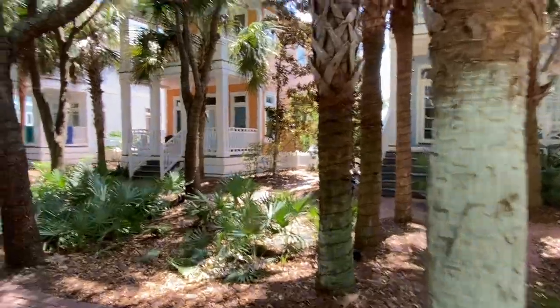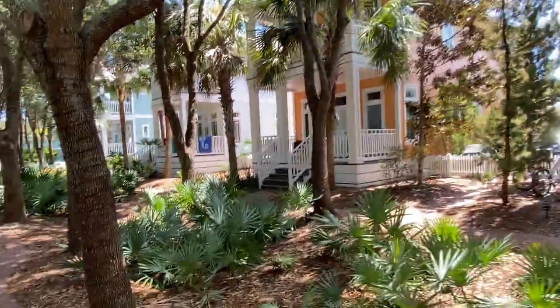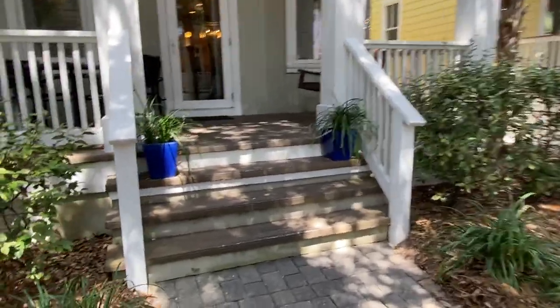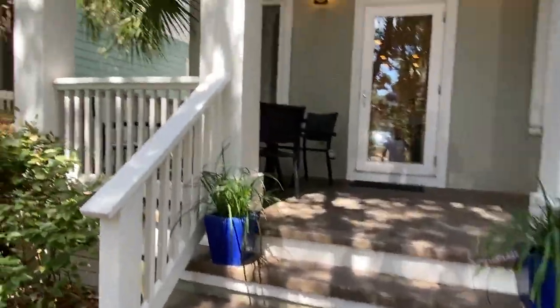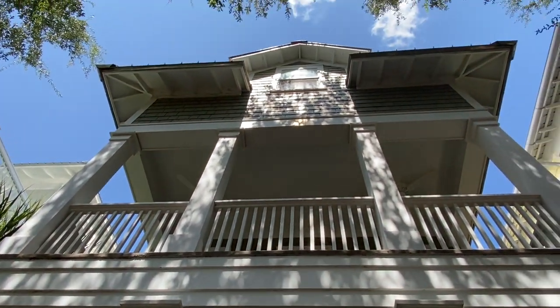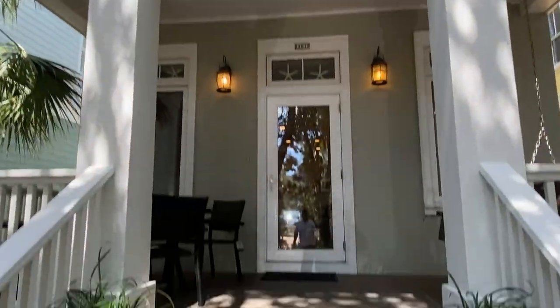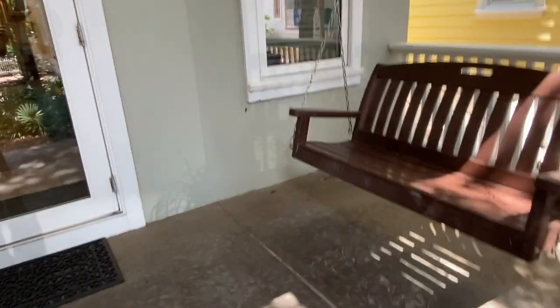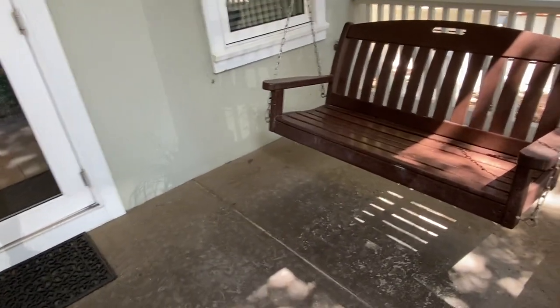I'm pretty sure we are right across from where y'all were staying. Here we are — we'll call this the front porch. You've got a second-story porch, but this house does not have a third-story porch — I'll show you that when we get up there. This is a concrete patio.